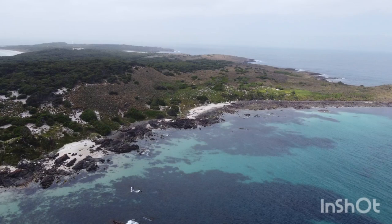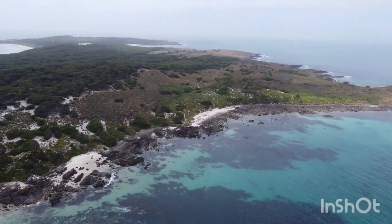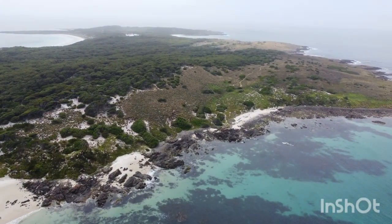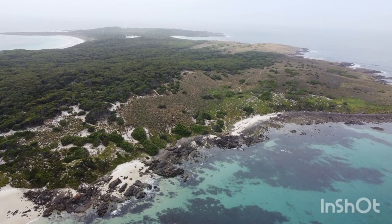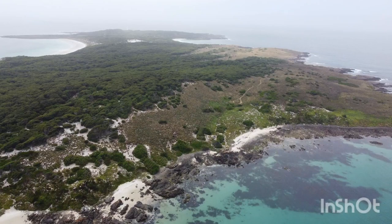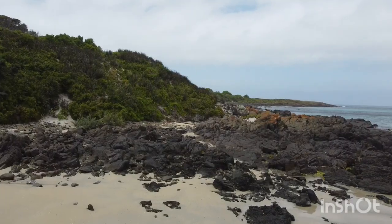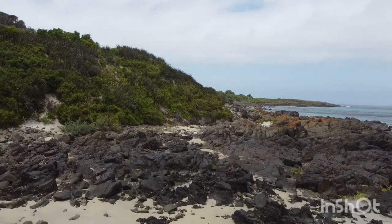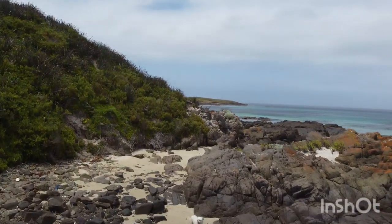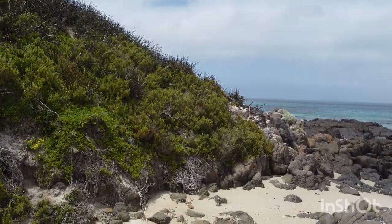Swan Island is also a lighthouse island. Up on the other end of the island the lighthouse is up there with the lighthouse keepers' buildings. You can see in that clip further up that is the other anchorage. And here's a shot of the actual blue penguin just to show you they are around there.